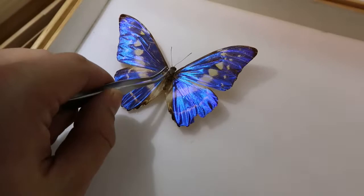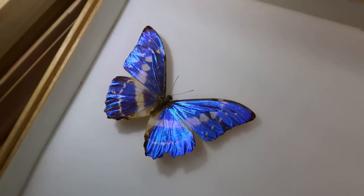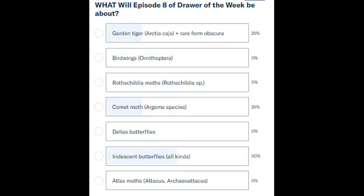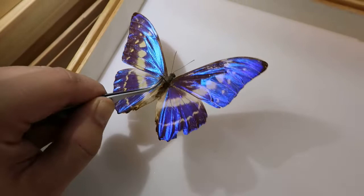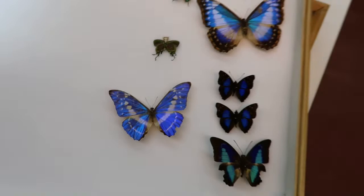What's up everyone, thanks for watching and welcome to this episode of Drawer of the Week. On my crowdfunding platform Patreon, you could vote on what the next subject of Drawer of the Week was going to be, and all of you voted, unsurprisingly, for iridescent butterflies.